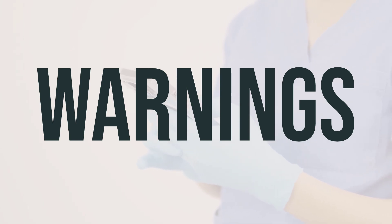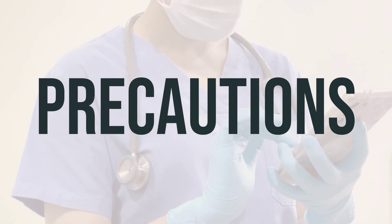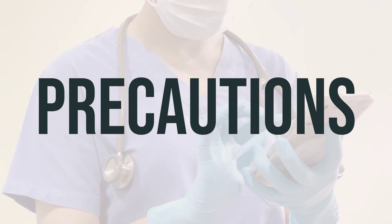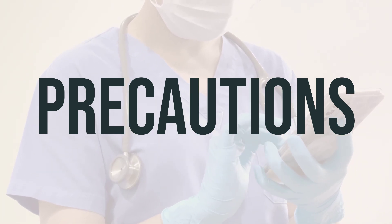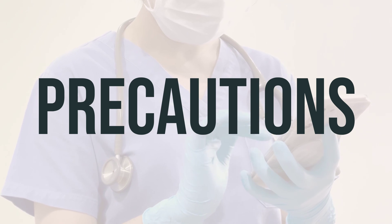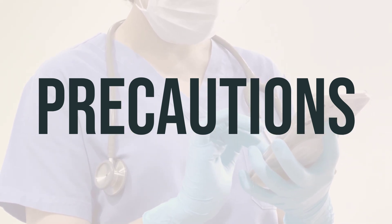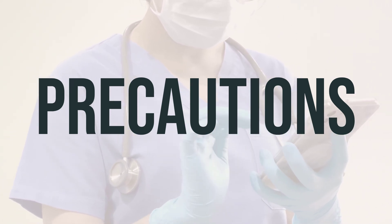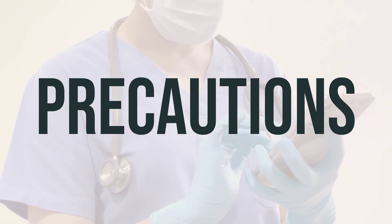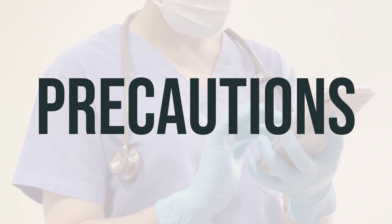Remember to contact your doctor if you have any concerns or notice any unusual symptoms. Before using Elidel cream, it's important to let your doctor or pharmacist know if you are allergic to it or have any other allergies. This cream may contain inactive ingredients that can cause allergic reactions, so it's important to talk to your pharmacist for more details. Before using this medication, be sure to inform your doctor or pharmacist about your medical history, especially if you have current infections, are using light therapy, or have any skin infections or immune system problems. This medication may make you more sensitive to the sun, so it's best to limit your time in the sun, avoid tanning booths and sunlamps, and use sunscreen and wear protective clothing when outdoors. If you get sunburned or notice skin blisters or redness, be sure to inform your doctor right away.